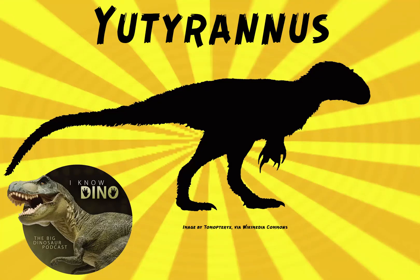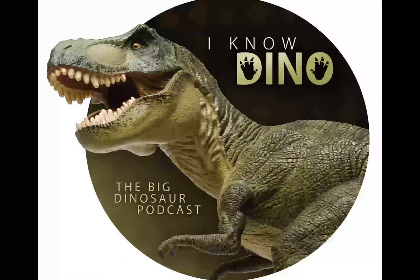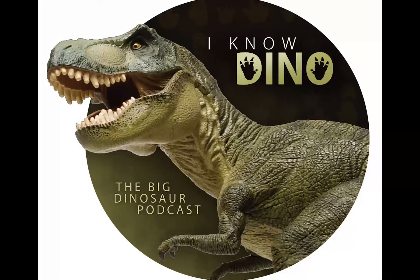And now on to our dinosaur of the day, Yutyrannus, which was a request from Marcos via Patreon. So thanks, Marcos. The name means feathered tyrant, and it was a tyrannosauroid that lived in the Cretaceous in what is now northeastern China.